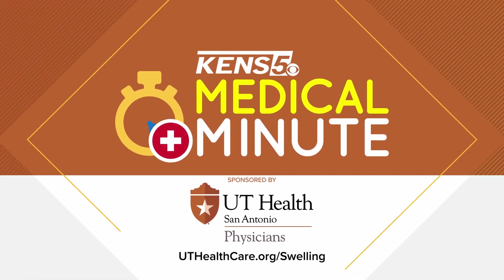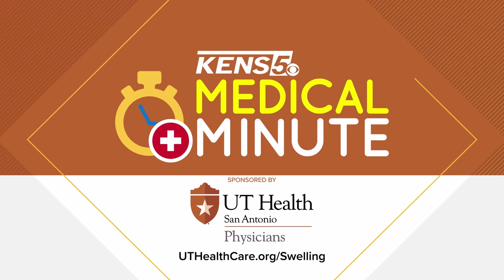This KENS 5 Medical Minute is sponsored by UT Health Physicians. For more information, visit uthealthcare.org/swelling.